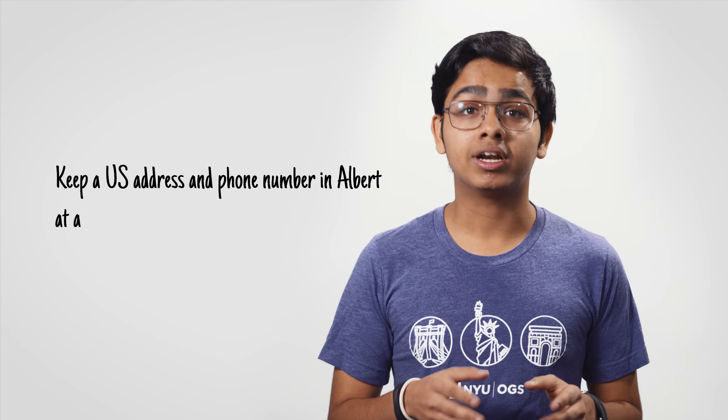Number three: keep a U.S. address and phone number in Albert at all times. If you move or change your phone number, you will need to update your information in Albert within 10 days.